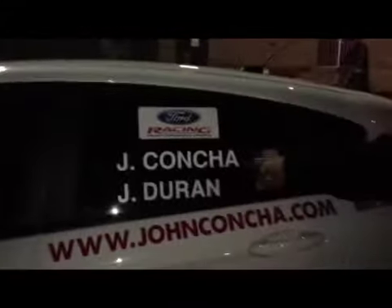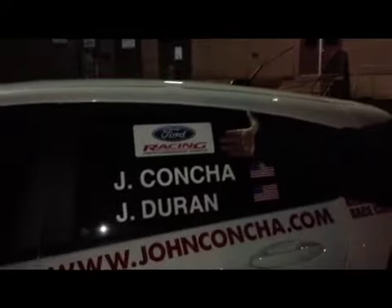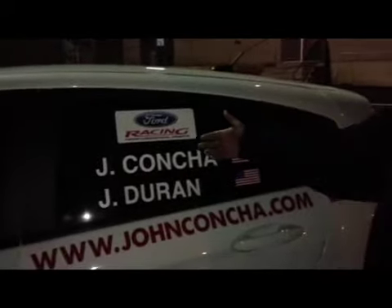We ran the SCPR event and we actually finished third place in 2012, so last year. The event is called SCPR and it's run by Rally America. This is our website, JohnConcha.com. My name is John Concha and my cousin is John Duran. We do have a Ford Racing sticker over here because we follow the Ford Racing contingency program.